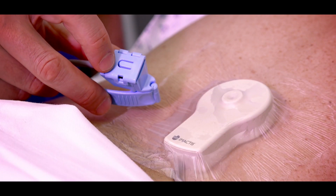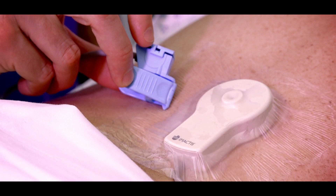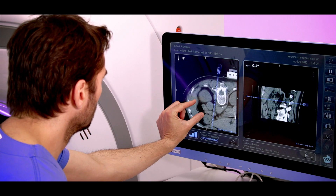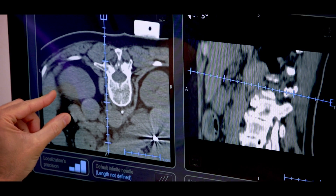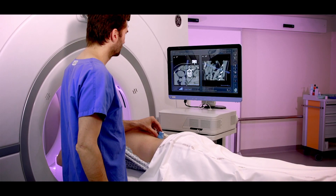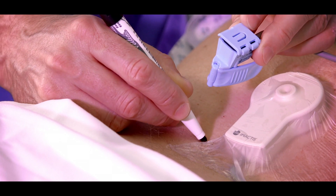The radiologist uses the needle holder as a 3D mouse to explore the CT volume, spot the target, and plan the entry point and trajectory directly in the CT room on the patient, without using the CT console.